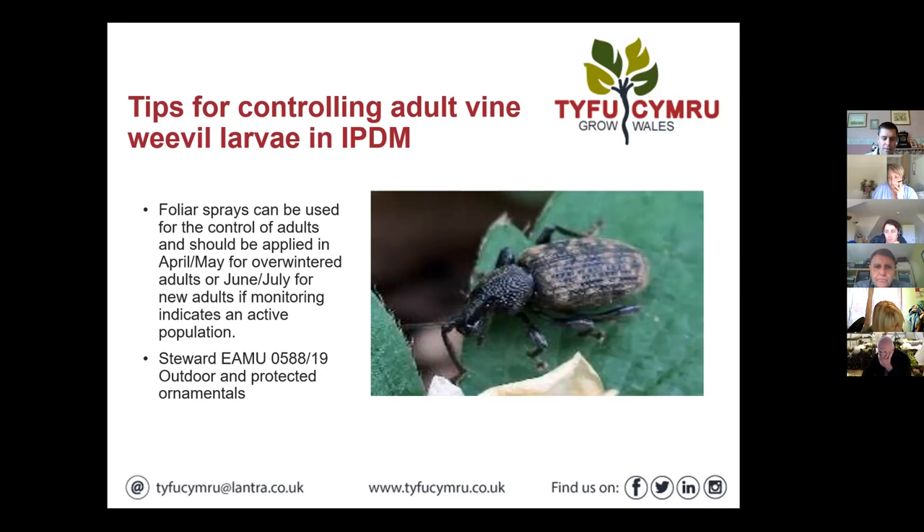Andrew is using chickens penned around the outside of a tunnel, going around with a torch at night. They'll scratch out any in leaf litter. There was an old ADAS leaflet years ago about chickens — the only limitation is they can turn on the crop as well, but penned outside the tunnel is fine. In Holland they used chickens quite successfully. They're really good at scratching through old leaf litter, the kind of place where adults like to hide.